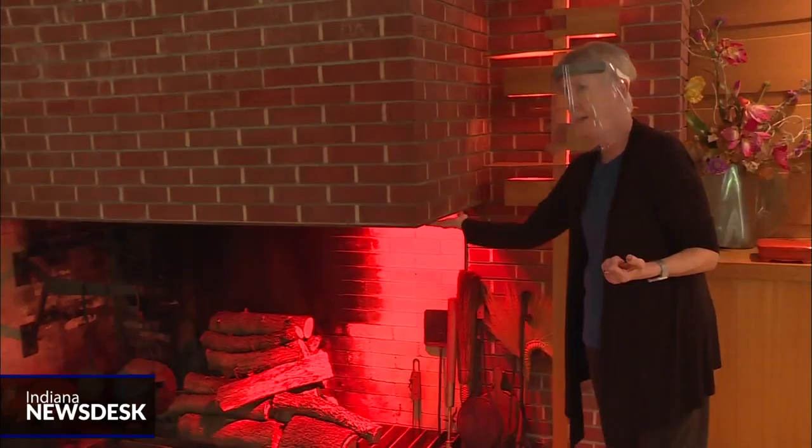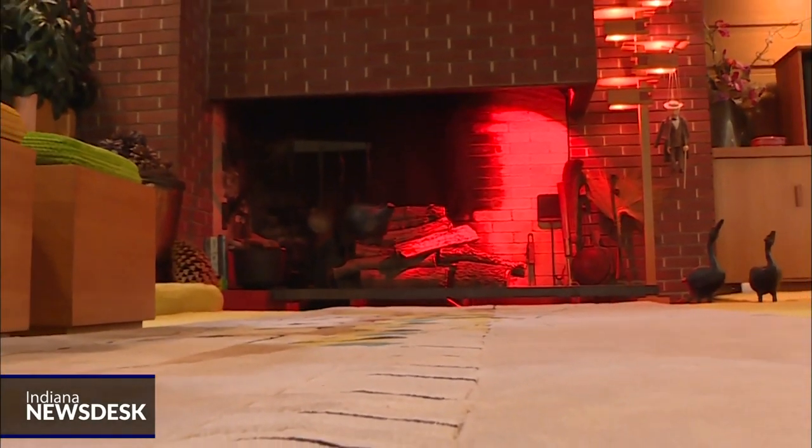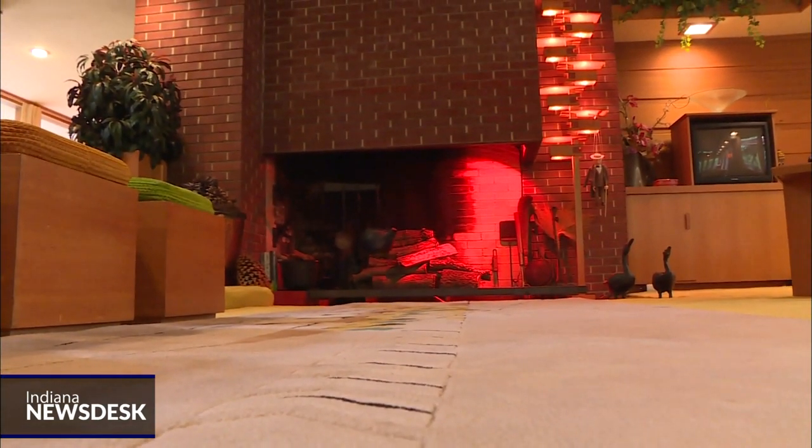When workers were constructing the fireplace, they went to Wright and told him the design was missing a support. Wright told them it wasn't missing anything, and to build it exactly as he had specified. The result was, of course, dramatic.